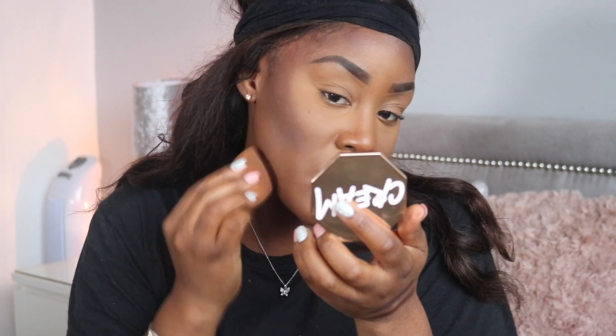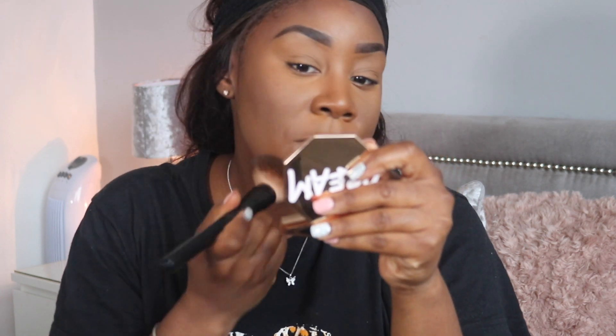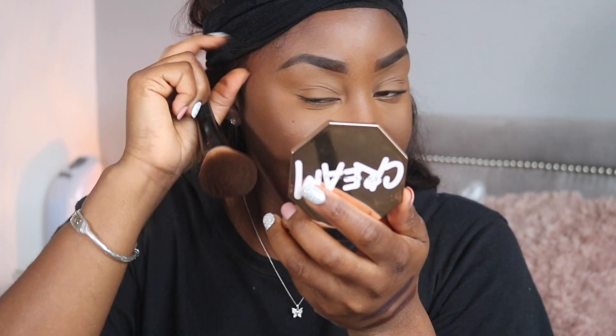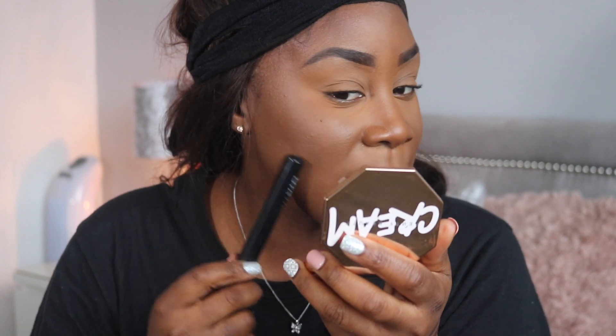Now I'm going over it with my damp miracle sponge, then switching sides and going in with my foundation brush to make it more seamless and marry all the products together. That is the Huda Beauty side and that is the Fenty side. The Fenty side has more of a glow, and once blended out with the sponge and brush it's become more seamless and melted into my skin. With the Huda Beauty you can see more definition and shadow — I'd say it's more of a demi-matte.